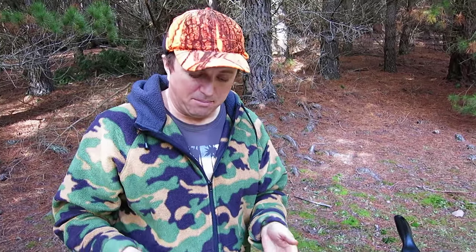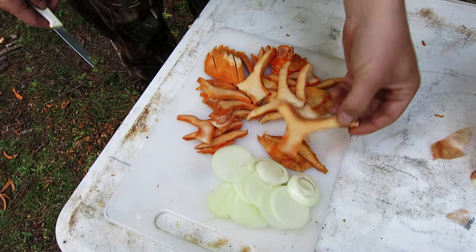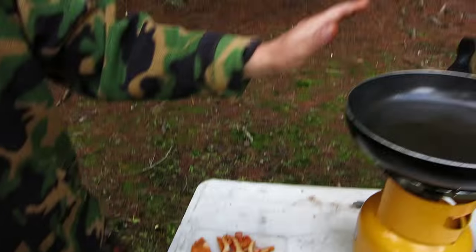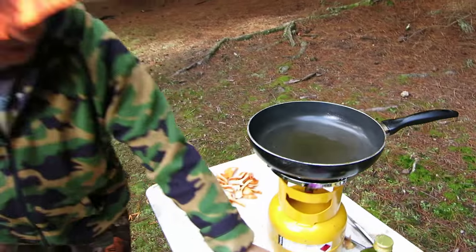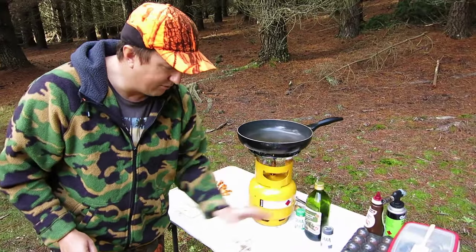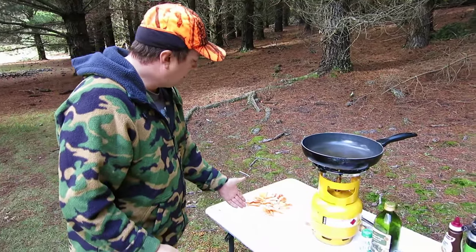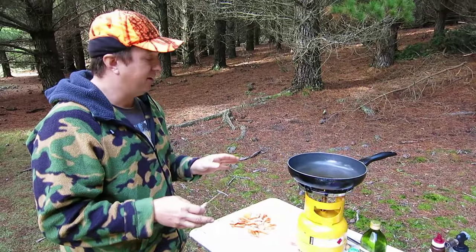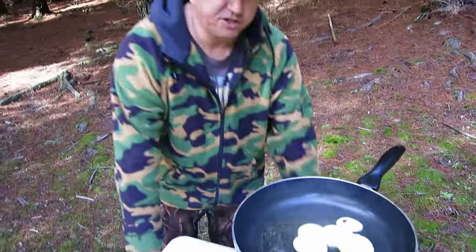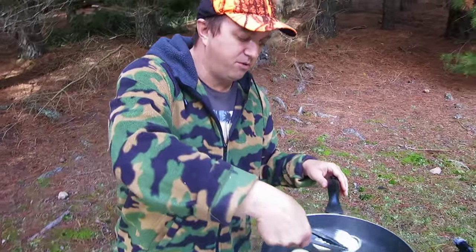We've chopped up our onions and our mushrooms. Chop them up nicely like that — not too thick, so they can fry nicely. We're heating up the pan with extra virgin olive oil. These are basic ingredients everyone can get — very easy and simple to cook. You just need some salt, some pepper, and extra virgin olive oil. This is a really great campsite snack. I'll put my onions in first and get them caramelized in the pan — it adds really good flavor to the mushrooms.